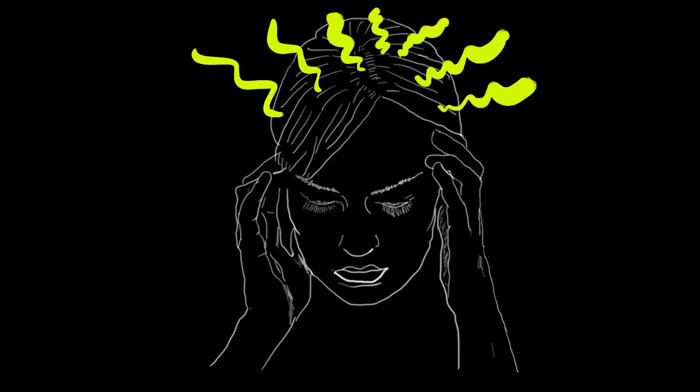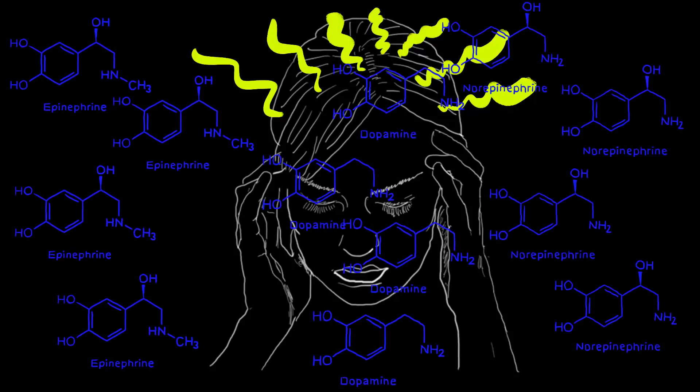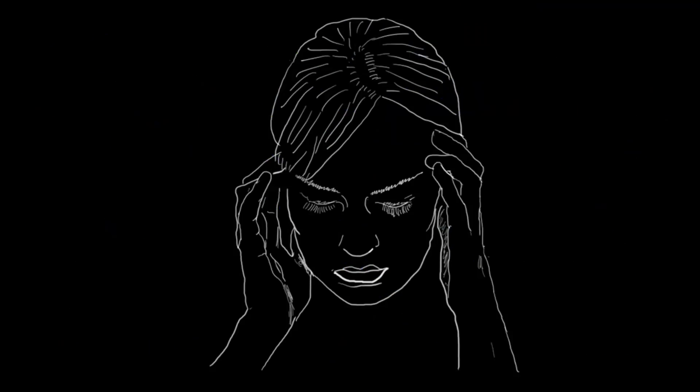Migraine prophylaxis: The cause of migraines is still the subject of much debate, but one hypothesized cause is excessive catecholamine synthesis. By inhibiting catecholaminergic influence, metoprolol can prevent a patient's migraine from even starting.